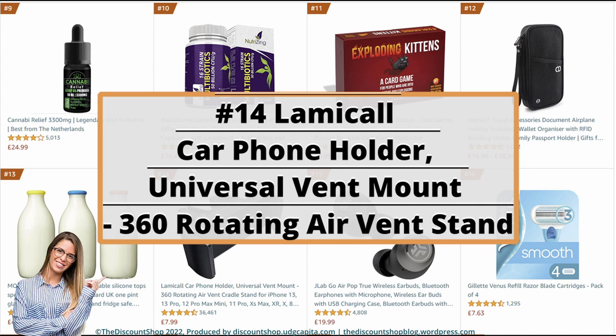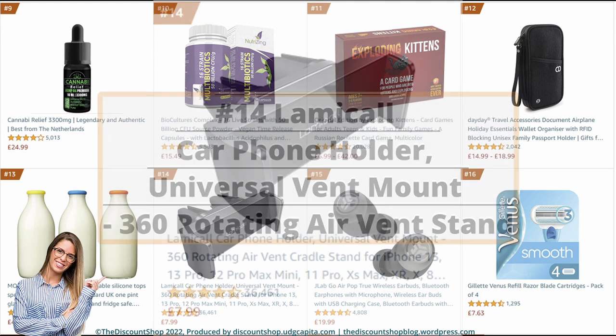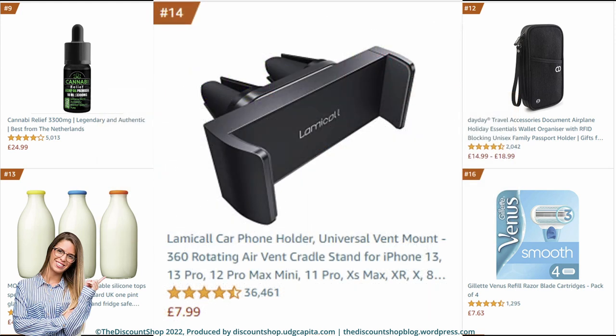Number 14: Lamical Car Phone Holder — universal vent mount, 360-rotating air vent cradle stand for iPhone 13, 13 Pro, 12 Pro Max Mini, 11 Pro, XS Max, XR, X, 8, 7, Samsung S10 S9, Huawei, and other mobile phones, in black. It is rated at 4.4 out of 5 stars with a total of 36,454 reviews, and it costs £7.99.